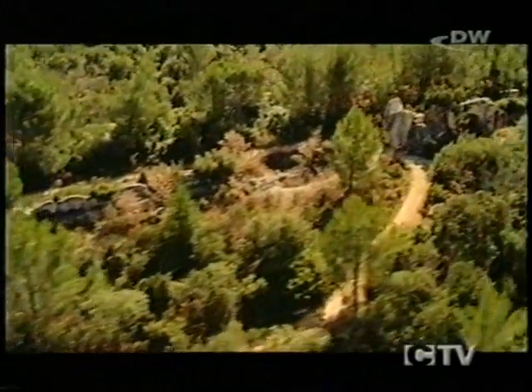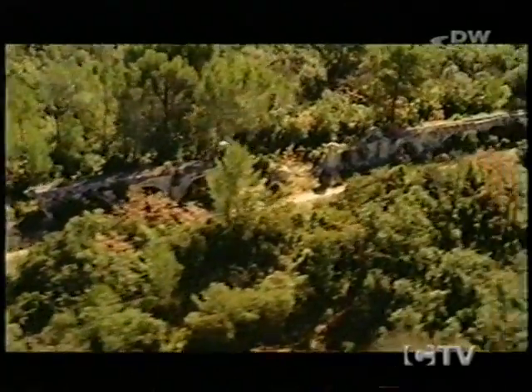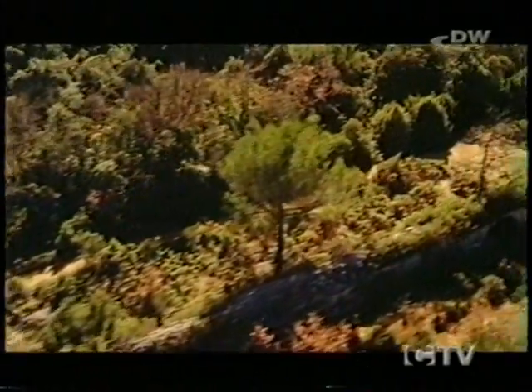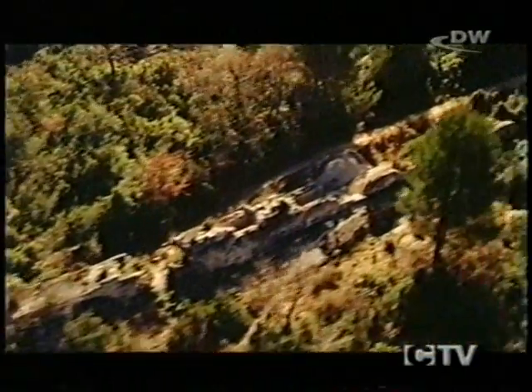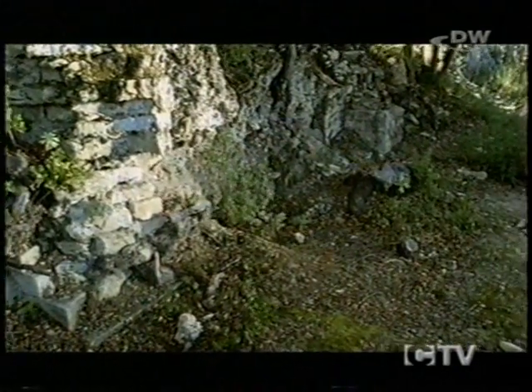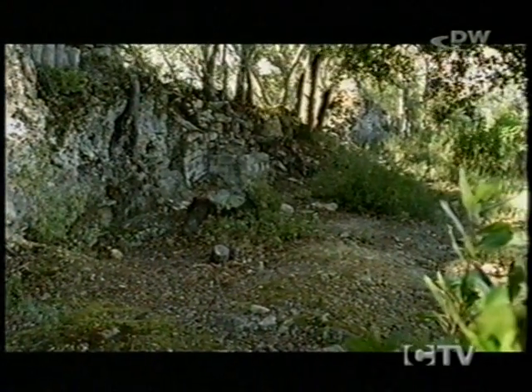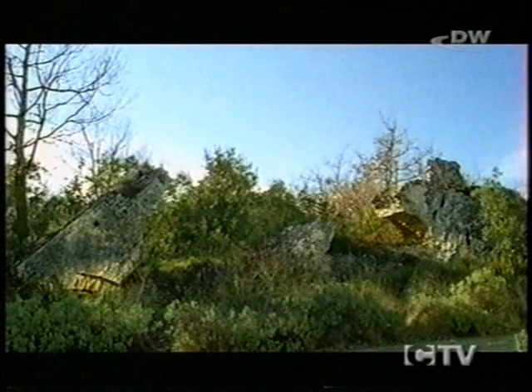With the fall of the Roman Empire, the aqueduct was no longer of importance. Various conquerors ravaged the region, laying waste the town of Nîmes more than once. After a while, there were so few people living there that it wasn't worth repairing the water conduit. In due course, the aqueduct was stripped of many stones for reuse. What had once been a vital water supply served later generations as a quarry for building material.